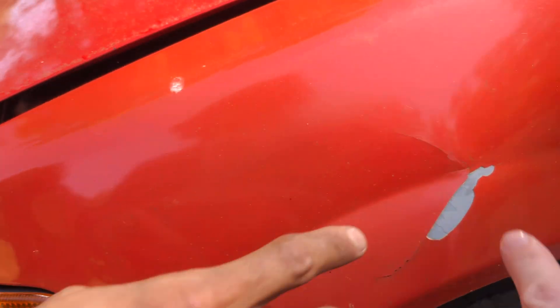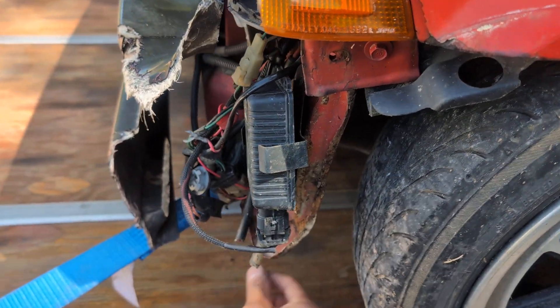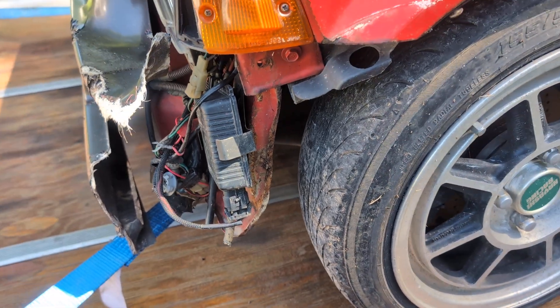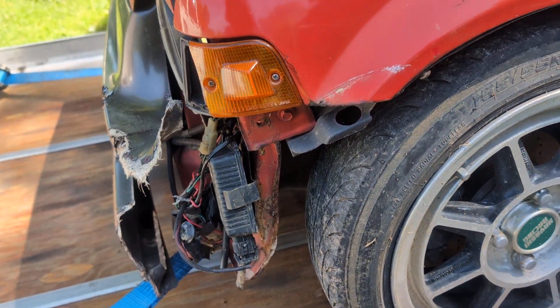It just needs this kink knocked out of it and a little smoother, but it'd be all right. And this, it just needs to — pull that downward and just kind of straighten this up and give it a re-finish and you wouldn't know it. That'll fix pretty easily.